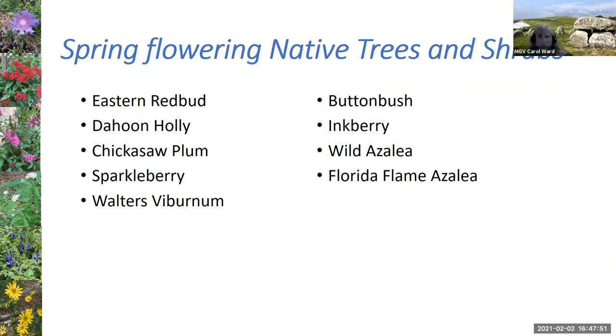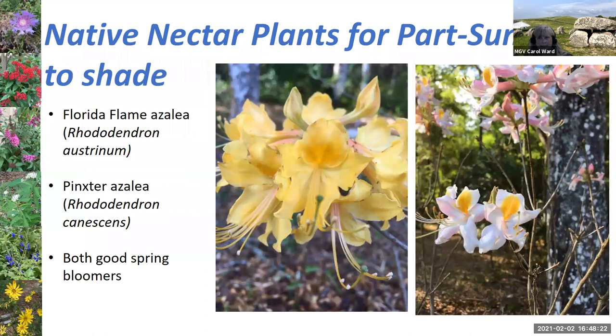There are lots of spring flowering trees and shrubs worth noting: eastern red buds with their pretty pink flowers, dahoon holly, Chickasaw plum, and sparkleberry. The one I especially want to highlight is the native azaleas here in Florida. They like part sun to shade. I fell in love with them at a state park in the springtime — native azaleas just covered in butterflies. I've been adding native azaleas while keeping my non-native ones, and they're very pretty spring flowers good for newly emerging butterflies.